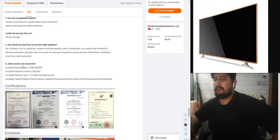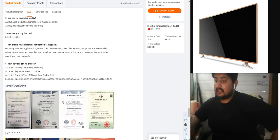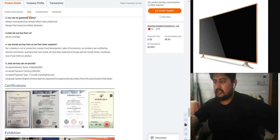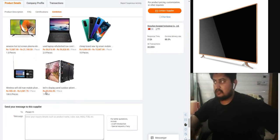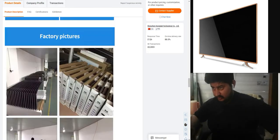Service terms: FOB, EXW, DDP available. Payment accepted in USD. Payment types: T/T, credit card, PayPal, cash. Languages spoken: English, Chinese, Spanish, Japanese, German, Arabic, French, Russian, Korean, Hindi, and Italian.